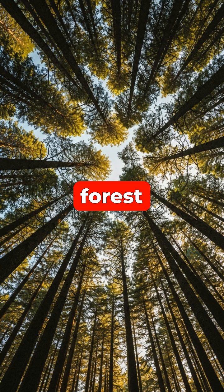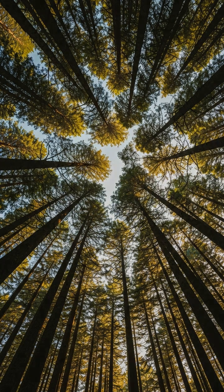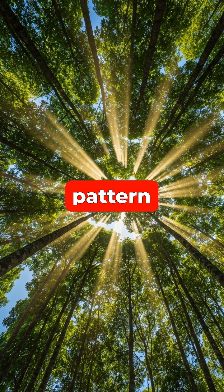Have you ever looked up in a dense forest and noticed that the tops of the trees seem to perfectly outline each other without touching? This striking pattern of channels and gaps in the canopy is a real phenomenon, known as crown shyness.